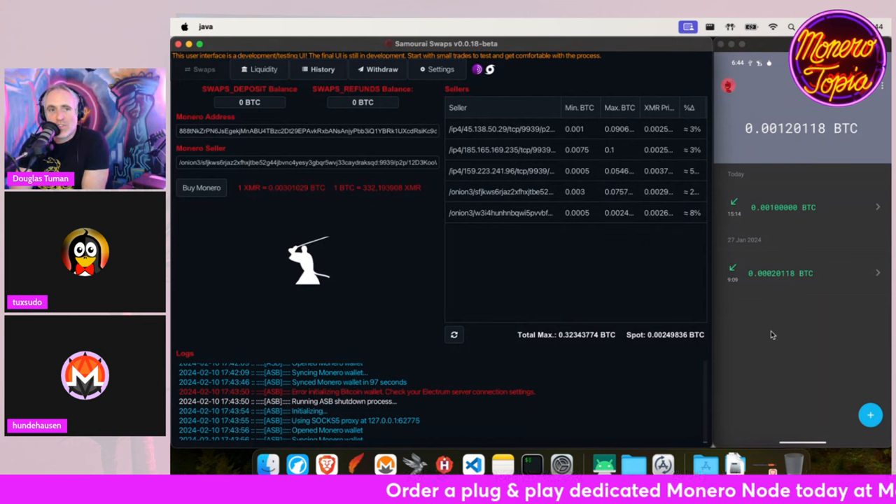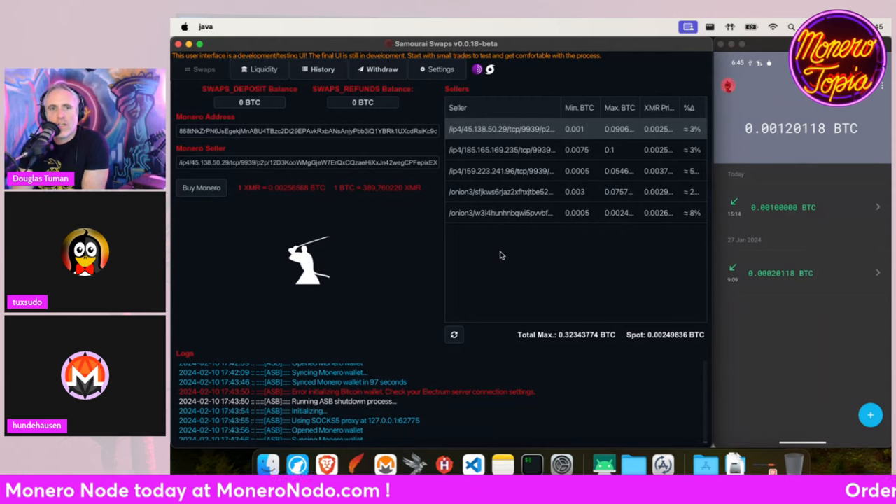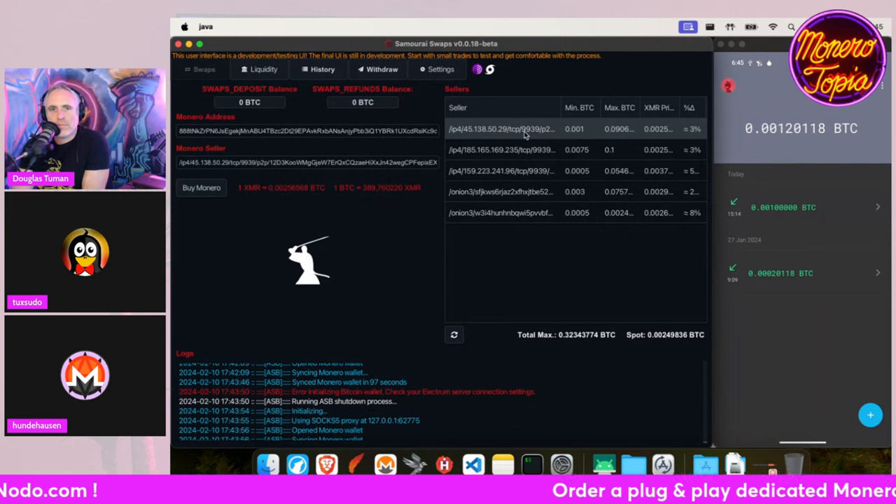If there's somebody who's successfully done it and wants to share their screen, if this isn't successful you're more than welcome to jump up here and show us what's going on. But yeah, let's give it a go. I will use this seller and now I'm going to buy Monero. Let's see what happens.